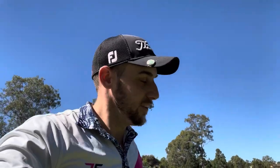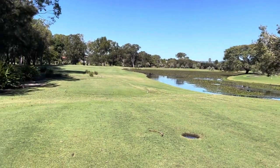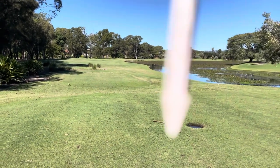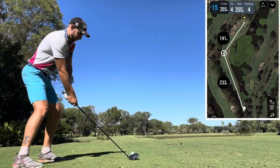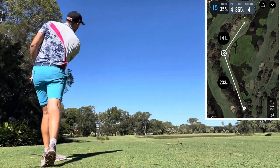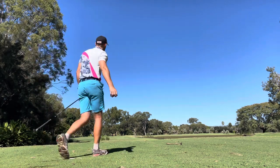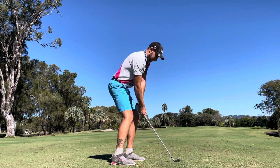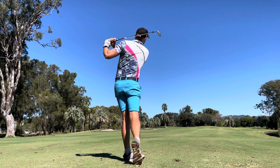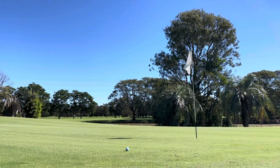Bogey — the old birdie to bogey. Oh well, let's get it back. There's an enticement to go over because it's a long par four if you go around, but I do not have the power at the moment to carry over that into the wind. Going just left of this gum tree. We're safe — 112 meters to the pin. Struck that well — a great shot and a really good look for birdie.